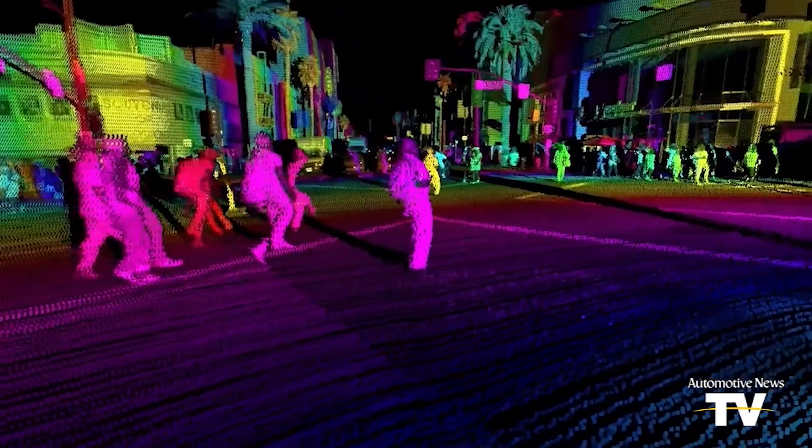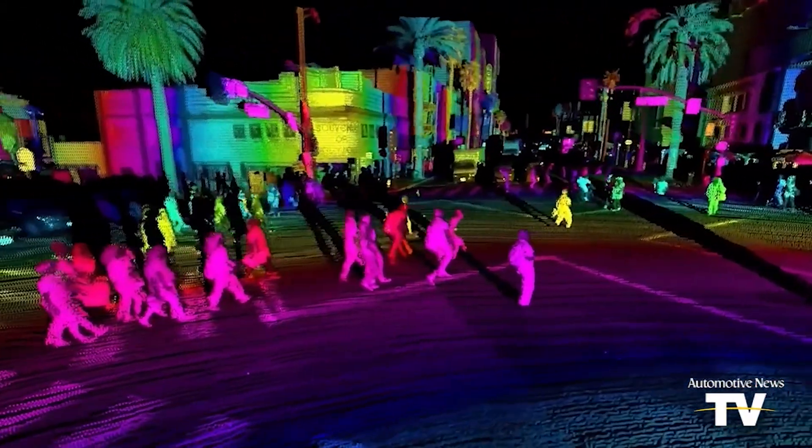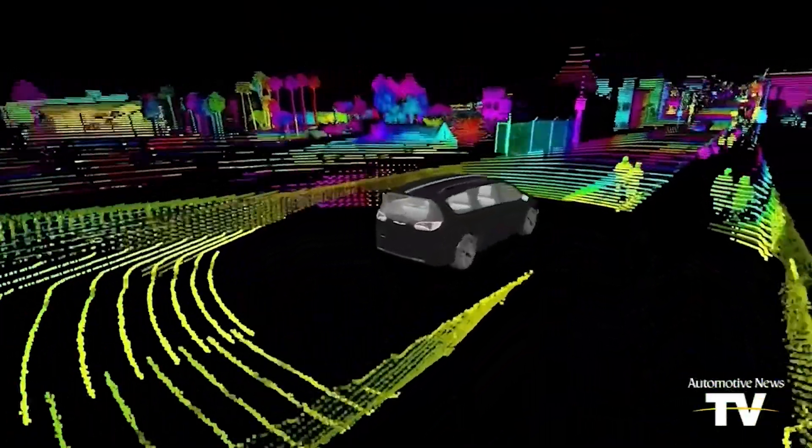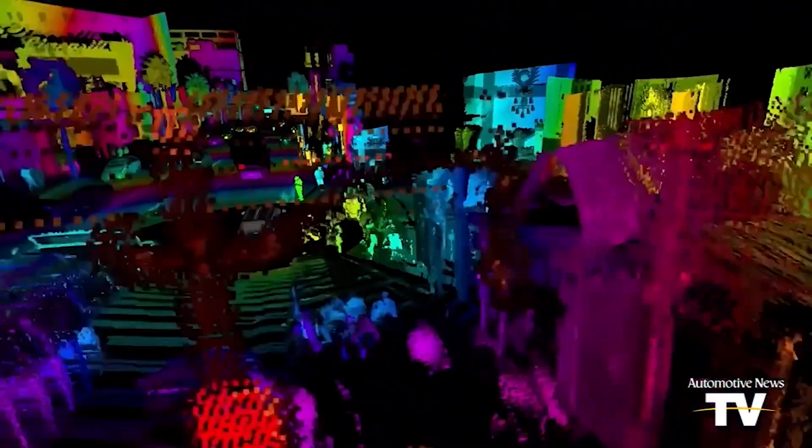LiDAR is all about 3D detection. Camera is effectively 2D, radar is also effectively 2D. Put them together, you still don't quite get the 3D, but LiDAR gives you three-dimensional understanding. And what that means is a vehicle can now understand where it's driving and the size, position, and movement of all of the things in its way. So we can move from guessing at dangerous scenarios to knowing when they're dangerous scenarios and act to avoid them.